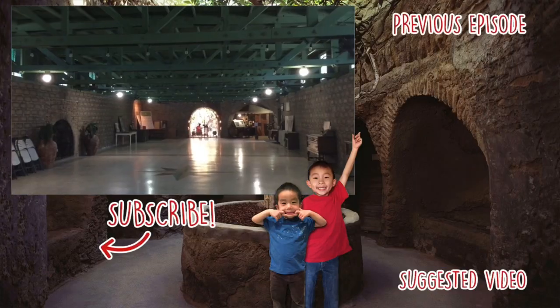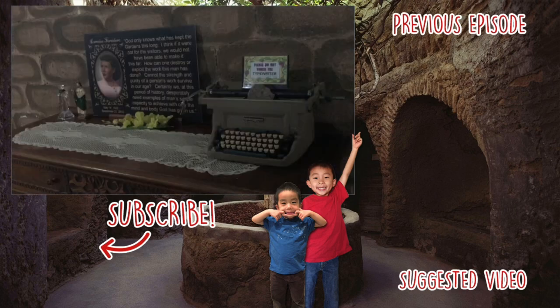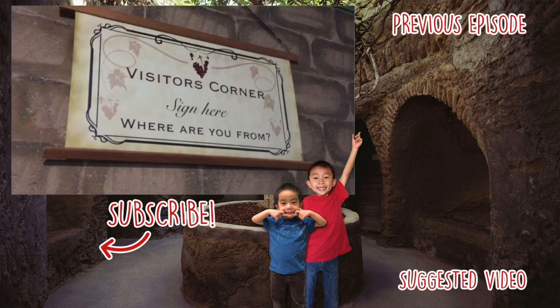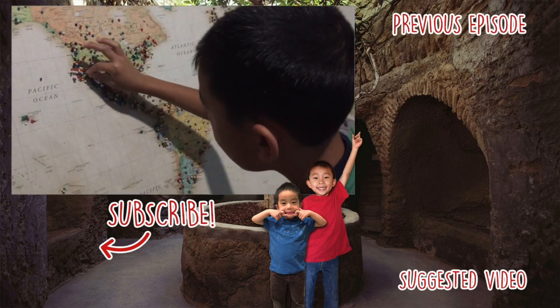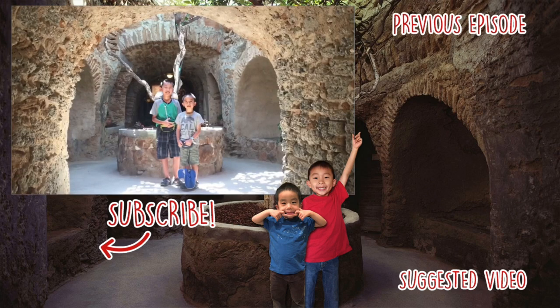Lastly, we're entering the ballroom where you can view artifacts from the Baldassare family. We're dropping a pin on the map to show where we're visiting from. We had so much fun at Forestiere Underground Gardens.